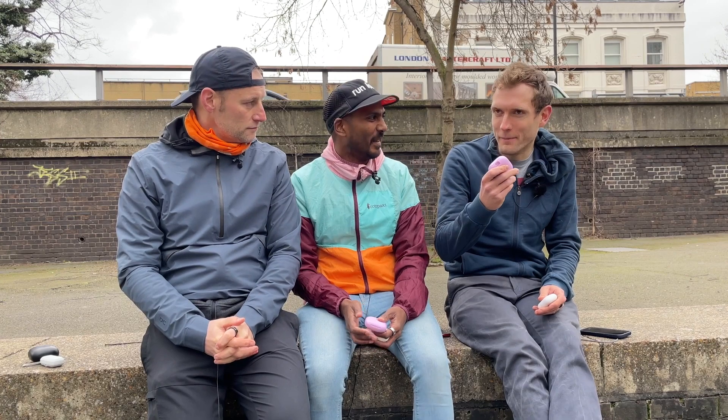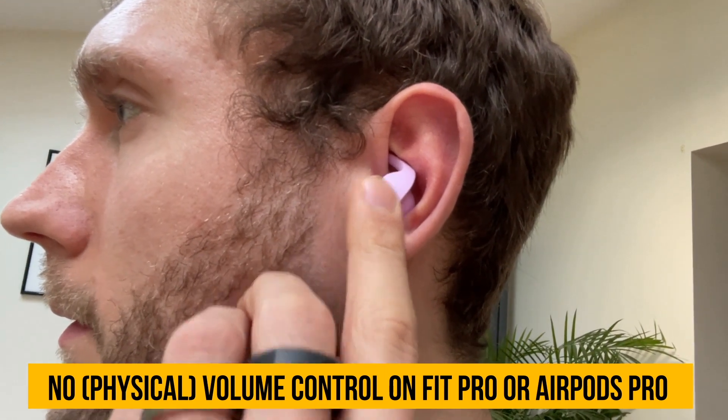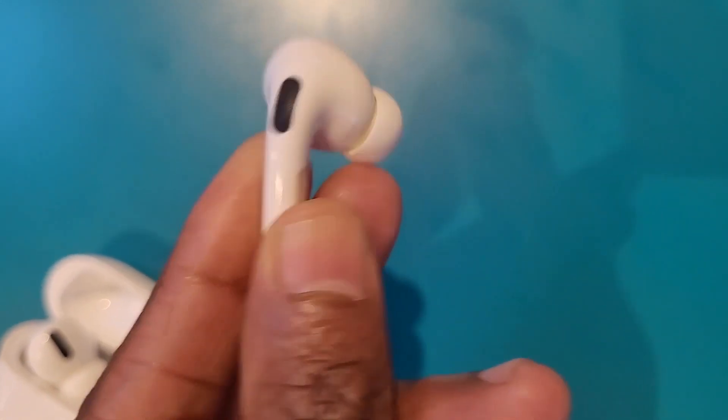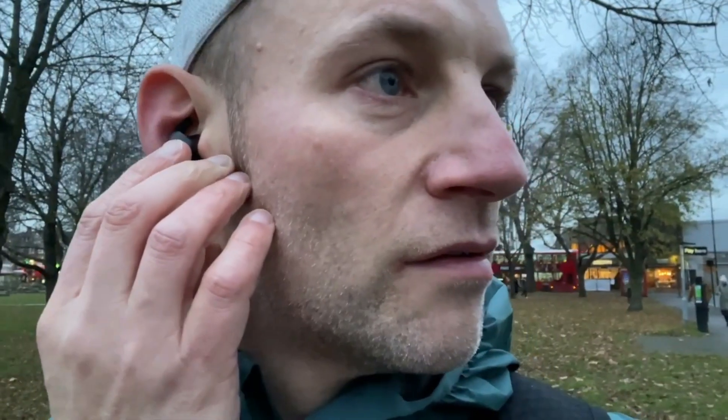Another key thing when you're out running is the controls — they implement a control system a little bit differently. I thought I'd like the Beats Fit Pro more because it's got a proper button, but it's the most sensitive button in the world, so if I had to move them for fit I'd set the button off every single time. If you're trying to use it deliberately it's very well done and easy to use, but I did set it off a lot by accident. The AirPods Pro has the tap system and doesn't do too much. What I really want is tap to skip track, and that works well on both.